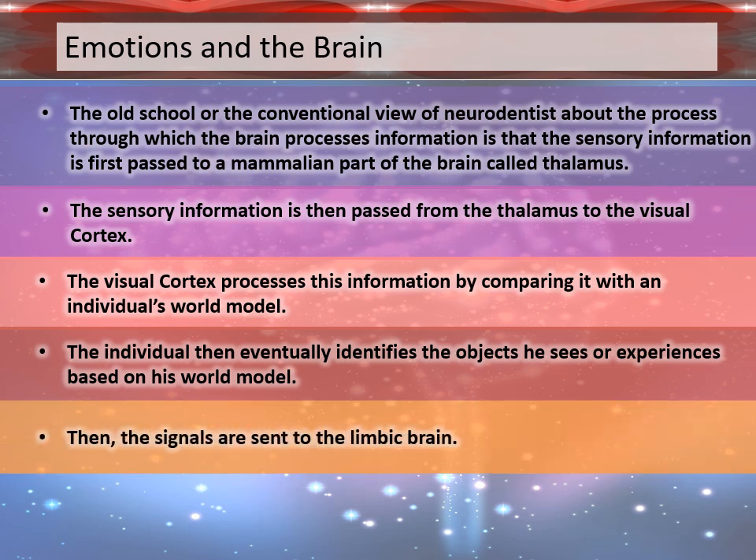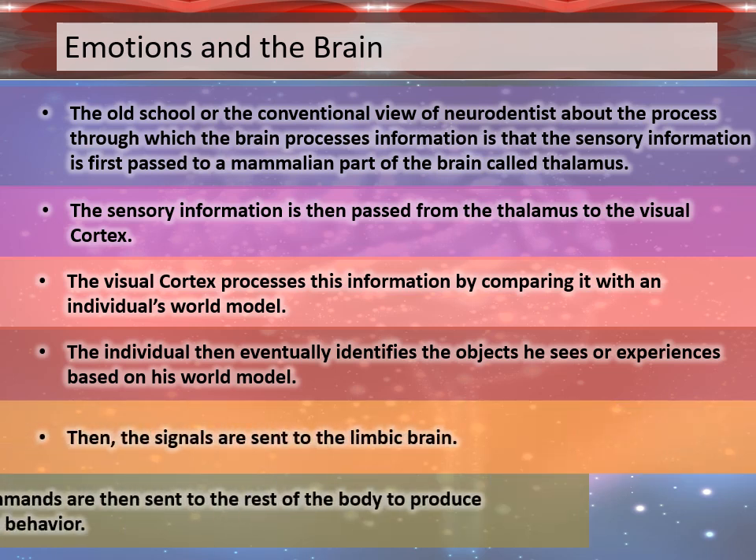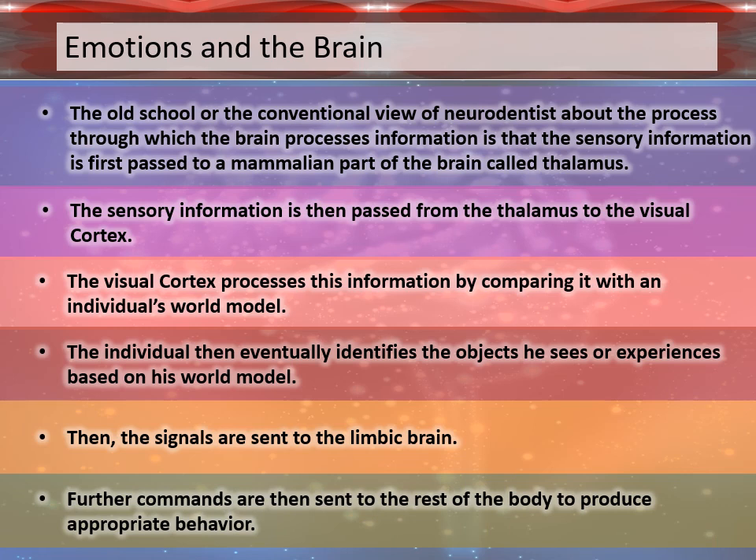Then the signals are sent to the limbic brain. Further commands are then sent to the rest of the body to produce appropriate behavior.